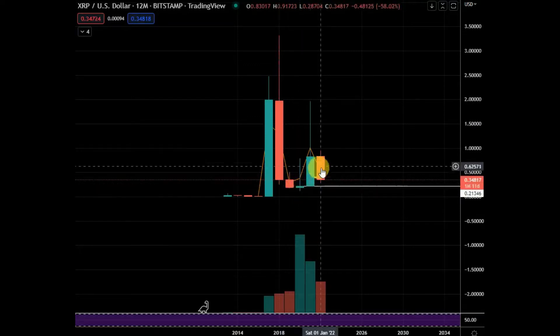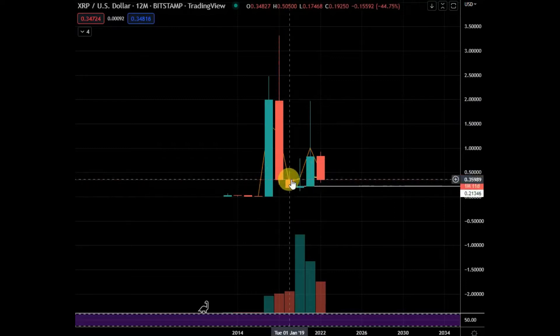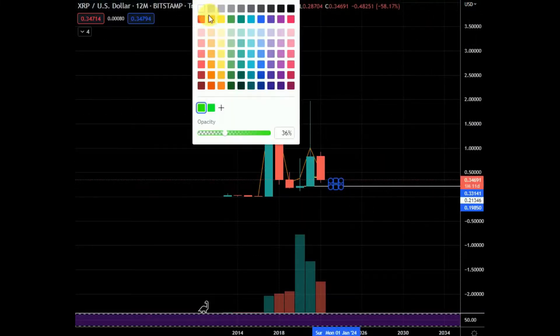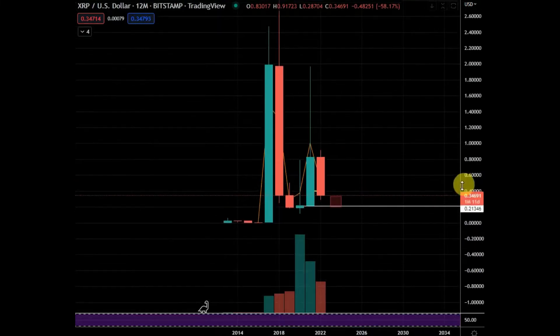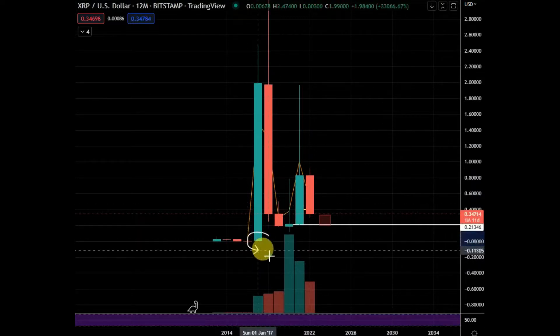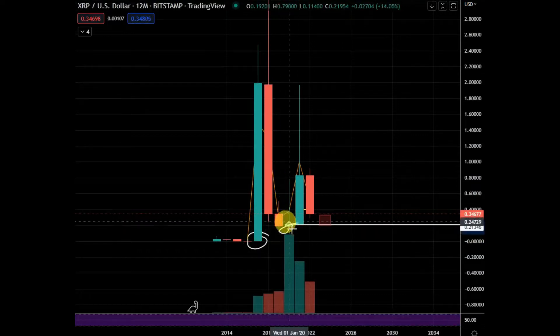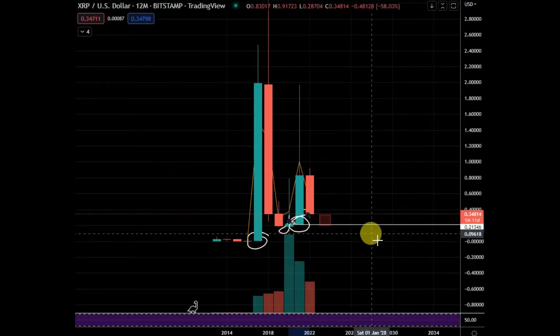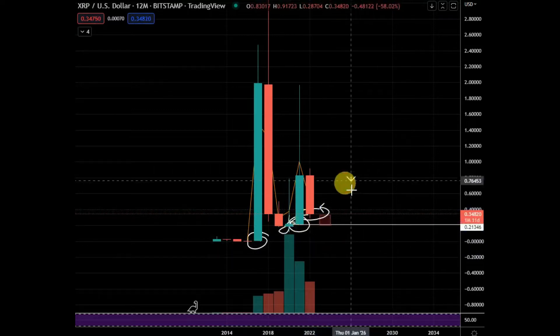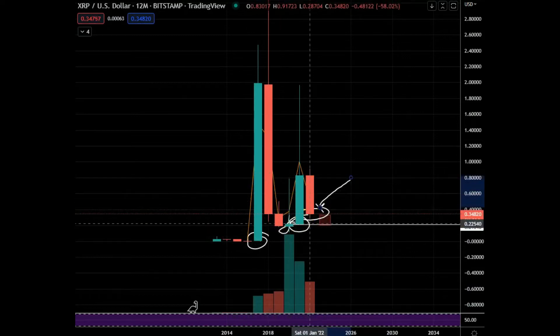That consolidation was when you wanted to be buying. It's tough to say if we'll get something similar — do we get another smaller red yearly candle down? It's possible. The times you want to be buying XRP are when the yearly flips green — when this year flipped green, or when that year flipped green, those are the times. There's no need to FOMO and buy XRP when it's deep red in a bear market.